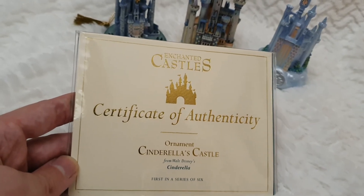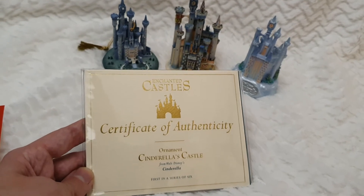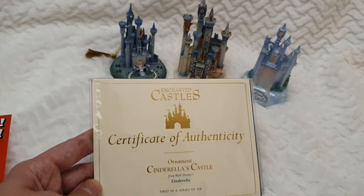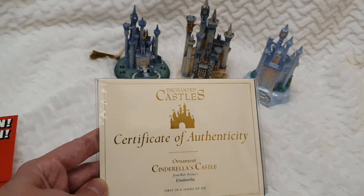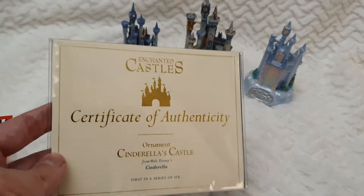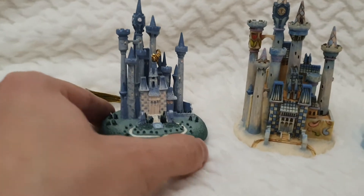The certificate reads: 'Enchanted Castle Certificate of Authenticity Ornament — Cinderella's Castle from Walt Disney's Cinderella, first in a series of six.' I've got them all and I'm going to be uploading them all for you. The series includes Beauty and the Beast, Aladdin, The Little Mermaid underwater castle, Snow White, an idealized castle in the sky from the end of that movie, and Sleeping Beauty. Of course, by this time Frozen and many other movies hadn't been released yet.